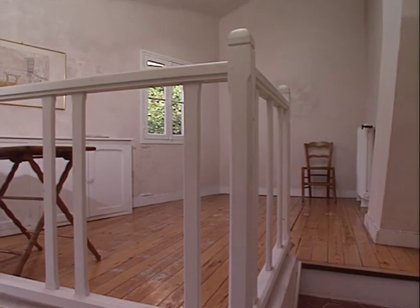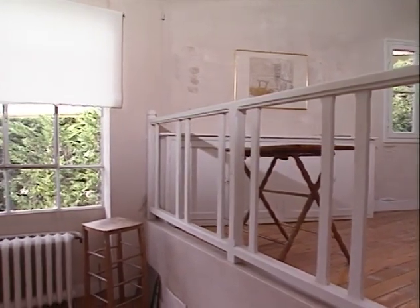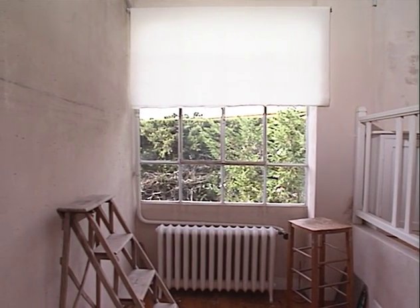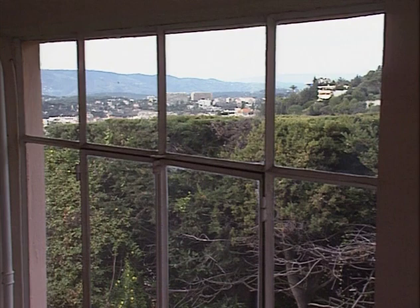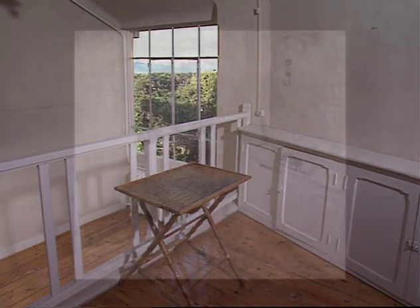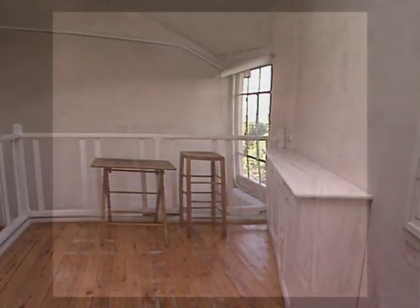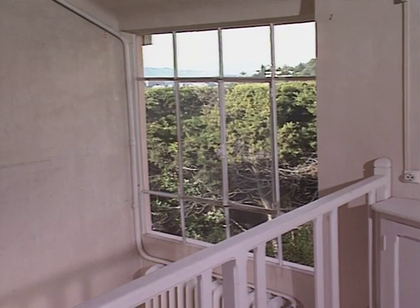L'atelier, enfin. Bonnard l'a fait construire au nord de la maison. Une mezzanine en trapèze, limitée par une balustrade, surplombe de quelques marches un espace rectangulaire. Sur un côté de cette partie basse de l'atelier, une grande baie vitrée partagée en quatre bandes verticales, la partie centrale s'ouvrant comme une fenêtre. Cette verrière donne sur les jardins voisins et sur l'arrière-pays cannois. Dans le toit, une autre verrière. Bonnard donne en 1932 une première peinture de cette pièce, aujourd'hui non localisée, puis une lithographie, et enfin l'Atelier au Mimosa.